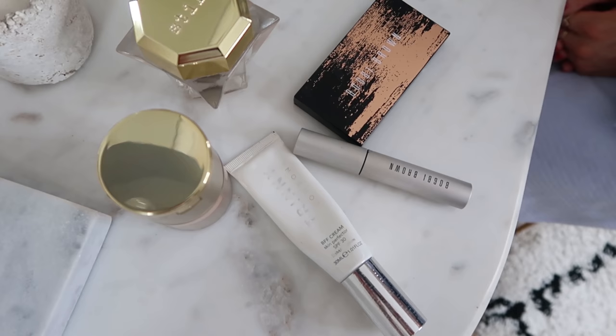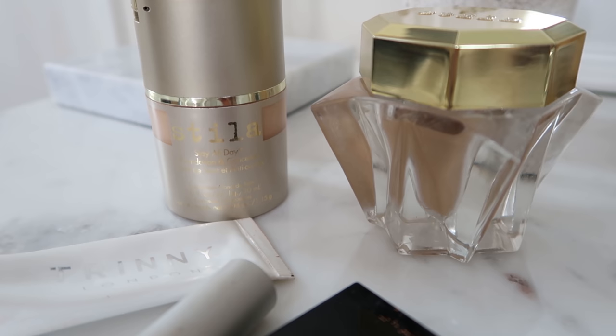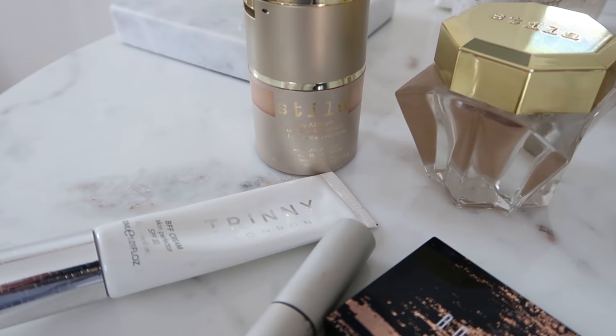After preparing my skin it's on to the makeup, and I am loving Stila products at the moment. I use their Lingerie Souffle underneath before putting on their Stay All Day Foundation. I'm also using the Trini London BFF Cream underneath all that, and again it's got a tiny SPF so it helps protect my skin in the summer weather.